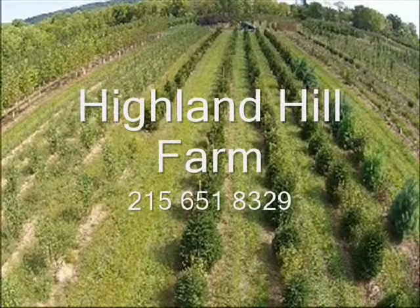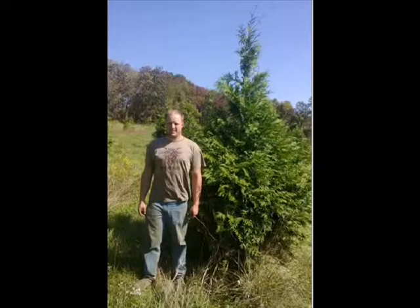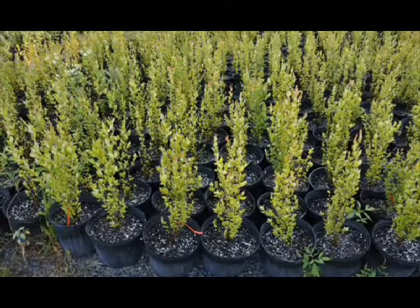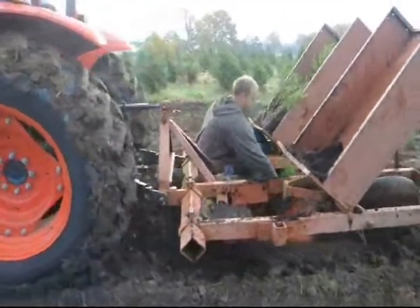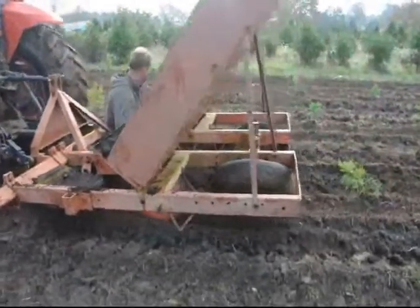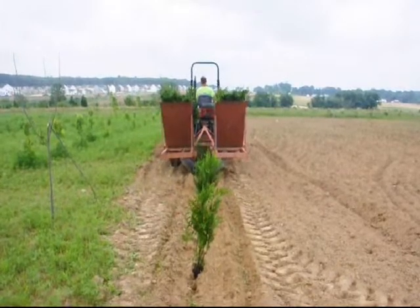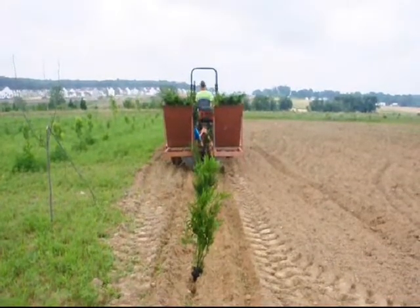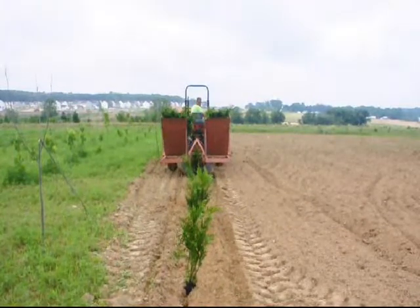This video is brought to you by Highland Hill Farm. We grow and sell screening and buffering trees for privacy and sound barriers. At Highland Hill Farm, we sell transplants and seedlings. If you need to have them planted, we have a tree planter that you can lease on a daily basis. This tree planter is available at our Fountainville, PA location. Give us a call at 215-651-8329 for all your tree and shrub needs. Thank you.